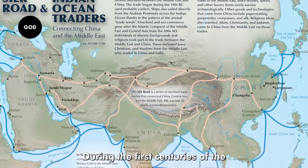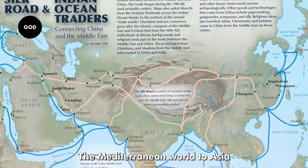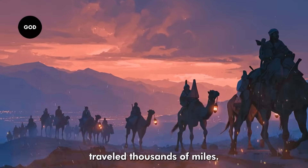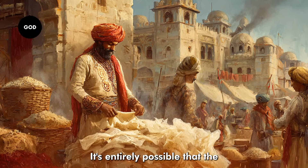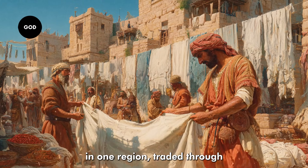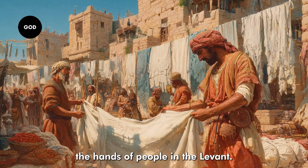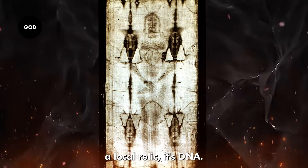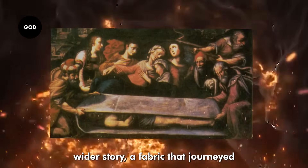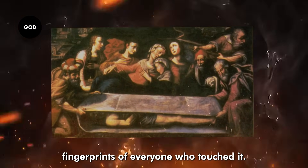How could that be? The most reasonable explanation is trade. In ancient times, fabrics, spices, and sacred objects traveled vast distances along interconnected trade routes, and the Shroud may well have carried with it the biological fingerprints of that global journey. During the first centuries of the Common Era, the Silk Route linked the Mediterranean world to Asia. It's entirely possible that the linen used for the Shroud was grown in one region, traded through another, and eventually ended up in the hands of people in the Levant. The DNA evidence shows the Shroud is part of a much wider story — a fabric that journeyed through civilizations, absorbing the fingerprints of everyone who touched it.